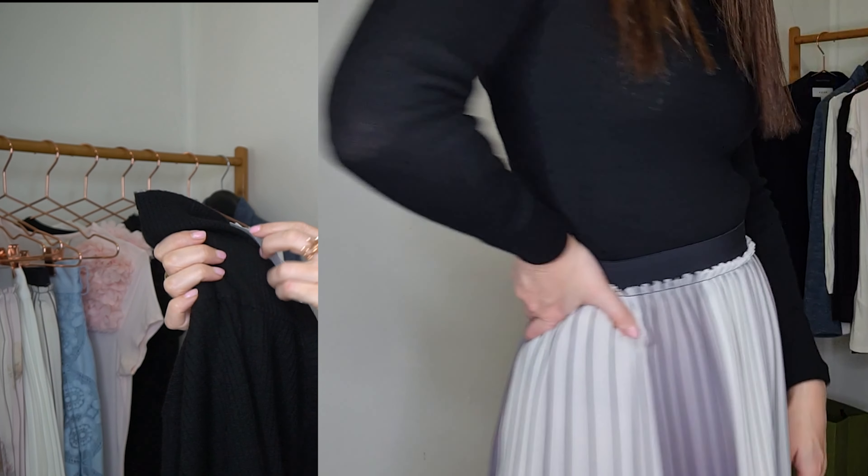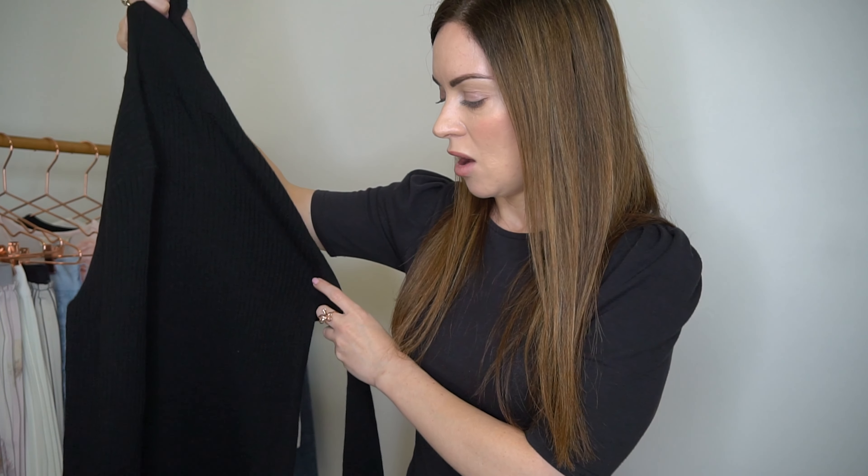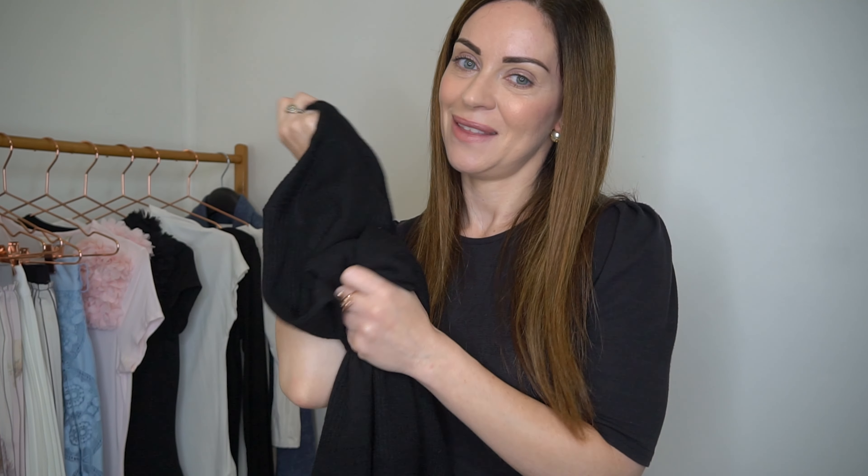I'll insert some styling cutaways so you can see how I'll be looking to style this. Generally with a black turtleneck I'll wear it with either navy or black trousers. I think turtleneck knit jumpers are just so versatile — I can wear this on the weekend, when working from home, or even going into the office. I'll probably wear this a lot with jeans, trousers, and skirts for both work and play, so I'm very happy with this piece.